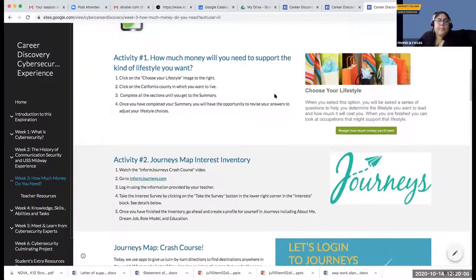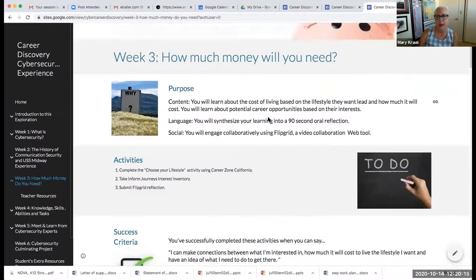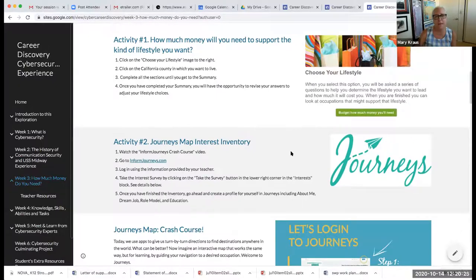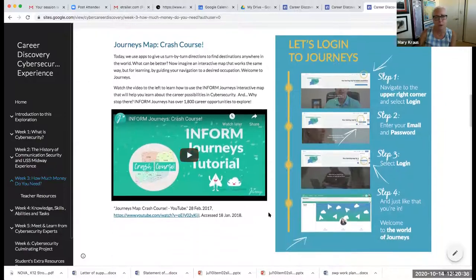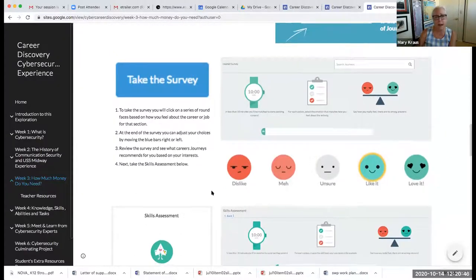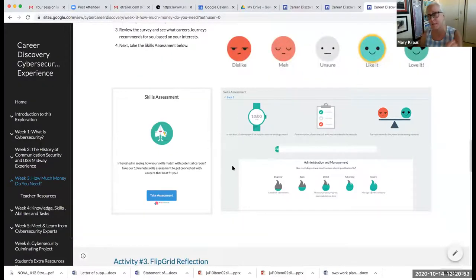This module includes the California Careers Kids Zone tool where students choose their lifestyle and budget how much money they'll need. The next activity introduces Journeys Map — the subscription is free to teachers and kids get to keep their accounts for life. Students take a survey and do a skills assessment to get started in Journeys. Journeys also has an alliance with the San Diego cybersecurity association, and they received a large grant from Washington, D.C. for cyber careers.